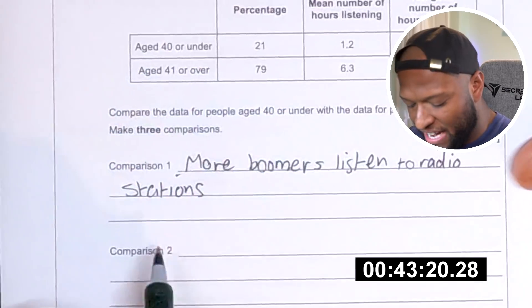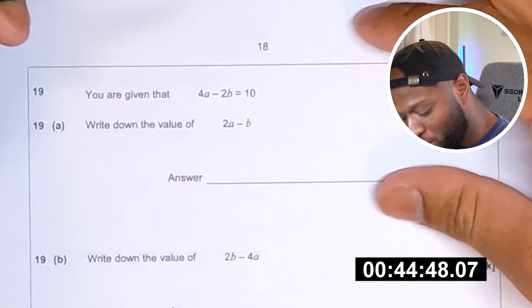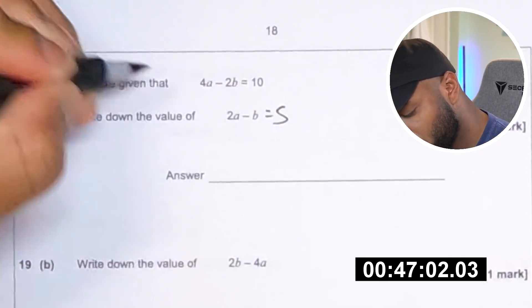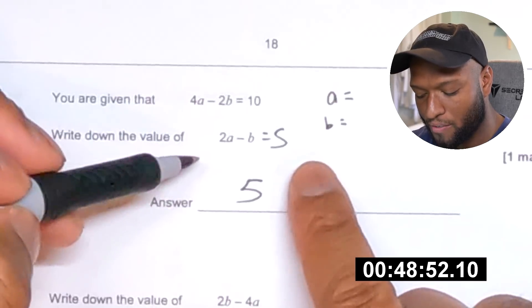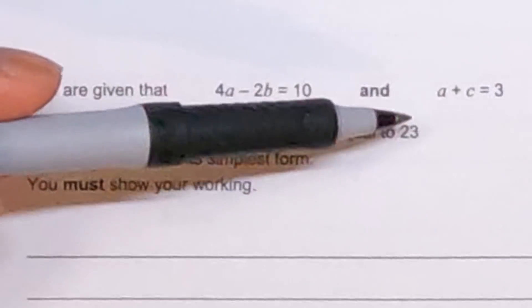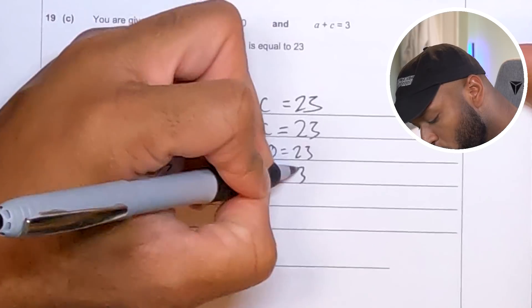Here's some data about people listening to a radio station one day. More boomers listen to radio stations — get Spotify. Repeat: 4a minus 2b equals 10. Write down the value of 2a minus b. It's been halved — 2a minus b equals 5. Write down the value of 2b minus 4a — how do you work that out? 2 times 3 equals 6, minus b which could be 1, equals 5. 4 times 3 equals 12, then 12 minus 2 is 10 — yes, got it. That does not feel right. You are given that 4a minus 2b equals 10 and a plus c equals 3 — I've got to work out a, b and c. The answer equals 23.